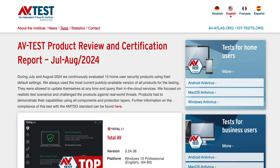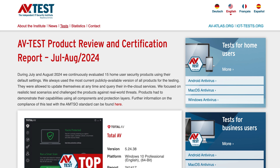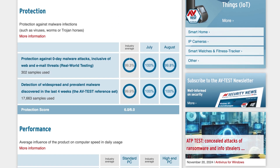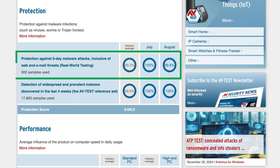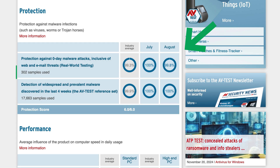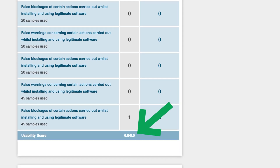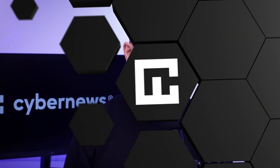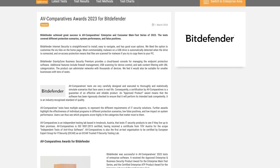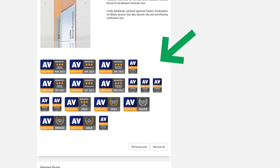AVTest inspects every corner of the software to provide users with a transparent review. Looking at their most recent TotalAV results, it was able to detect 100% of four-week-old malware plus 99.8% of zero-day attacks, which is still above the industry average. The app scored a 6 out of 6 in protection and usability, and a 5.5 in performance. These TotalAV results are definitely impressive — so let's see if the Bitdefender review can match up. Right off the bat, not only did Bitdefender receive all the same awards from AV Comparatives, but it actually earned some others as well.